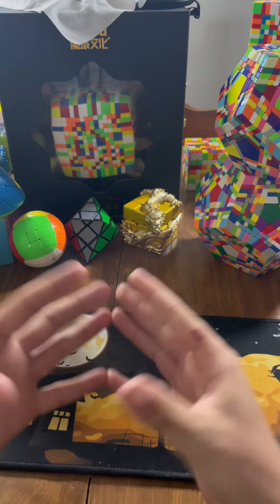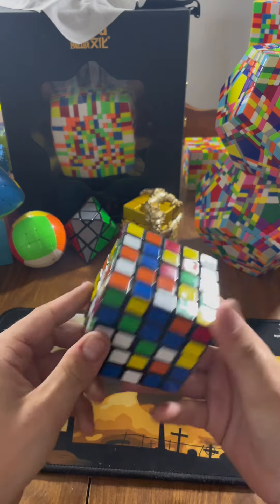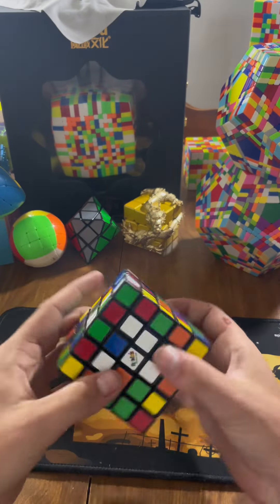What is up everyone? Today is day 49, I think, of solving a cube every day until I solve them all. In this one I'll be doing my Rubik's 5x5. I'm not going to be timing myself because we're not going to try to go fast because of how stiff this thing turns, but let's go ahead and just get into it.